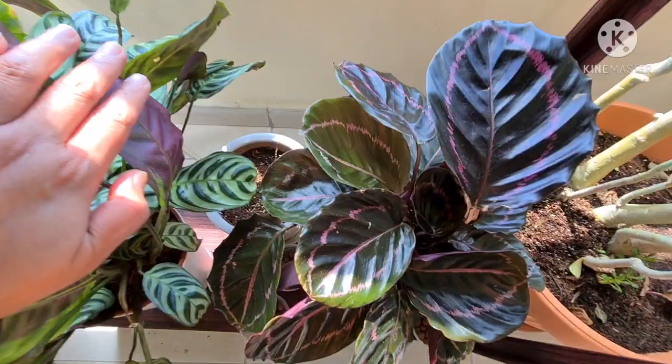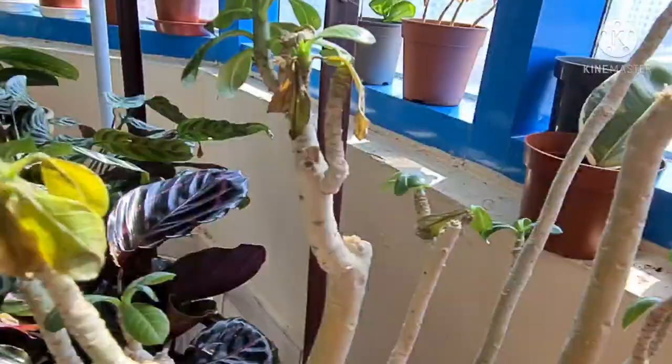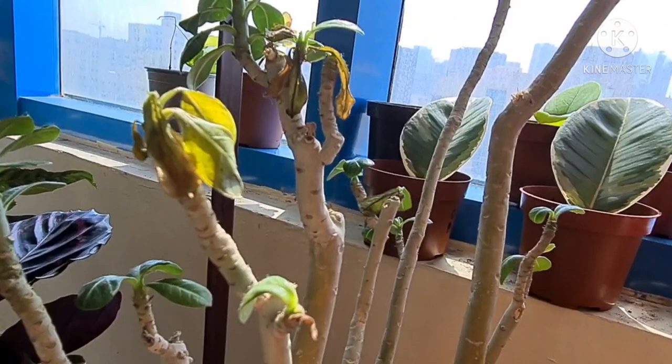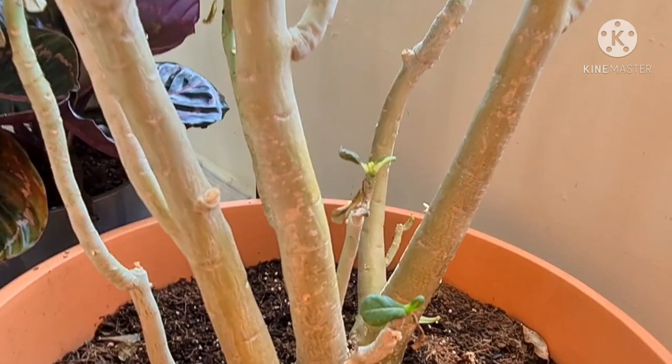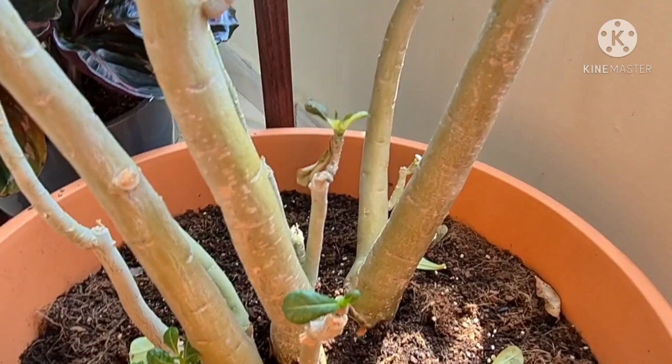And then my prayer plants — the Triostar Burle Marx and the Calathea Dottie. But this guy is not doing good at all — this is a Desert Rose. I don't know if this is due to winter or if she really needed to be outside so she can get more sunlight. That's why I placed her nearest to the window so she can get the maximum sunlight she needed, but I don't know if this is enough.